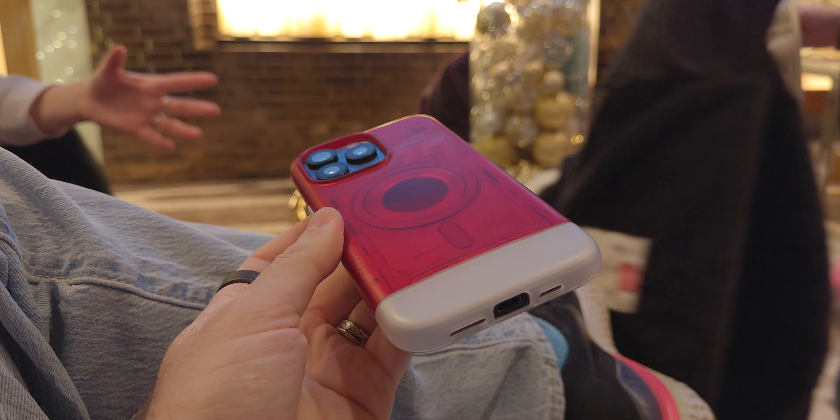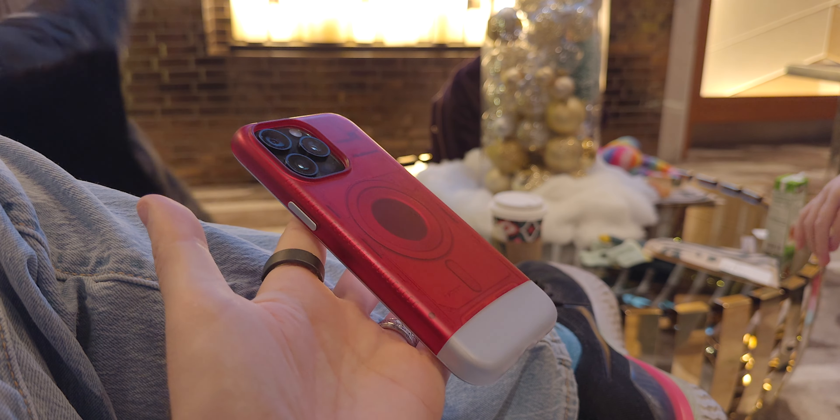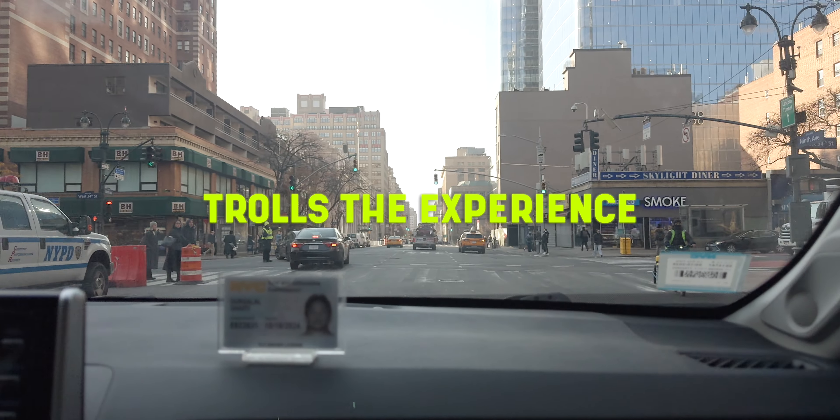Erica is also rocking this really classic Apple Macintosh case from Spigen. Love the look of it, although it does make the phone feel a little bulky. But we're off to our first adventure of the day.